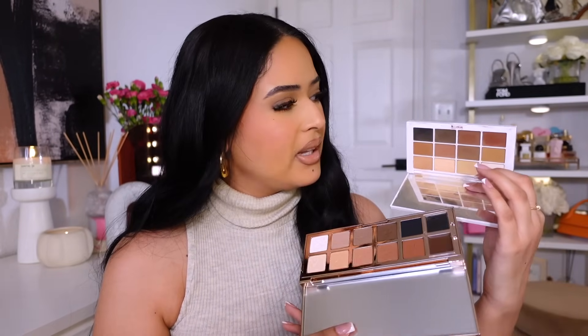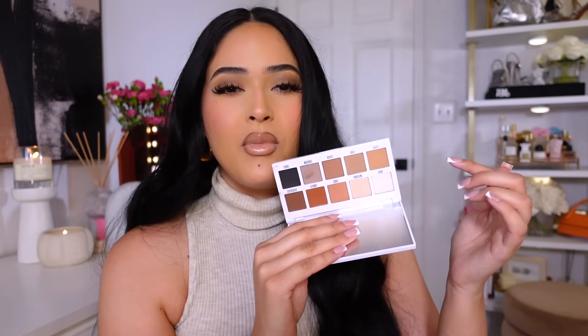I have the Makeup by Mario here to compare — that's actually my favorite go-to palette. I used to talk about it when it first came out but now I highly recommend it. It has those perfect olivey, yellowy brown colors. The Patrick Ta runs a little more cool-toned compared to the Mario, and I do love cool tones. I also have the Kylie Cosmetics palette here which is more warm-toned and fall-feeling.